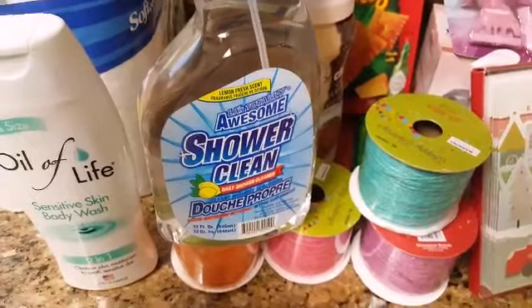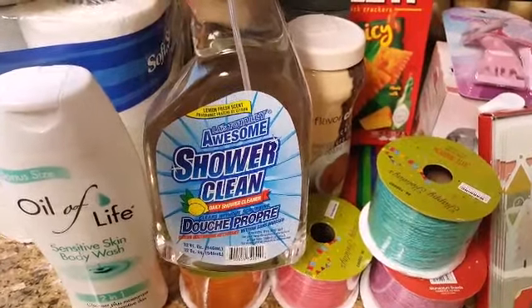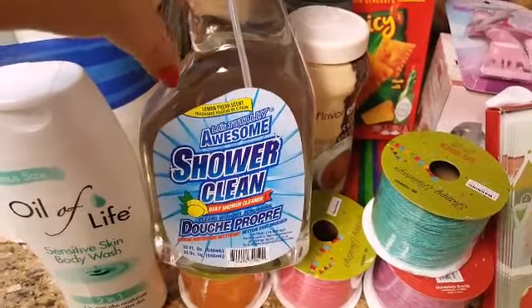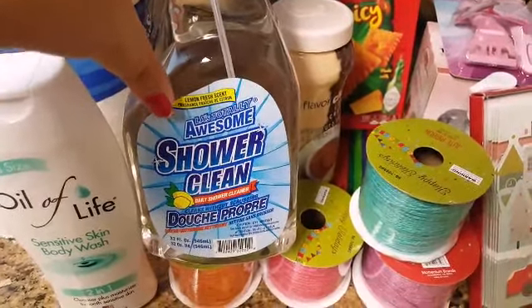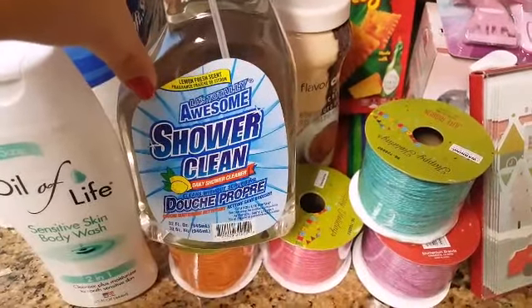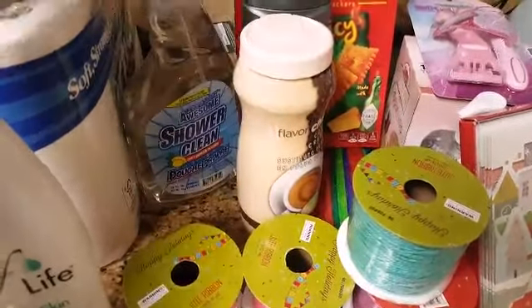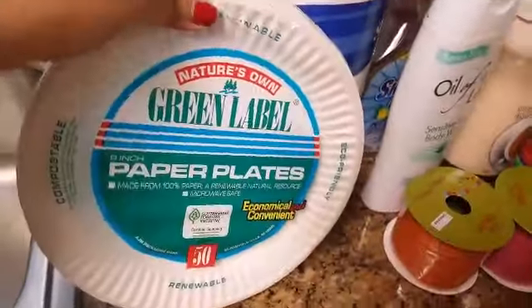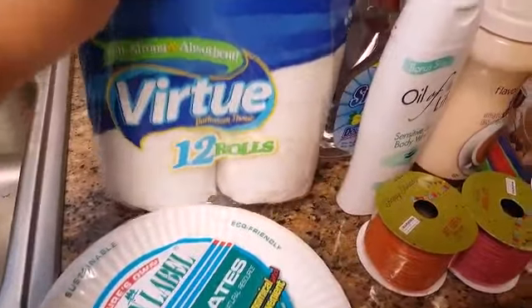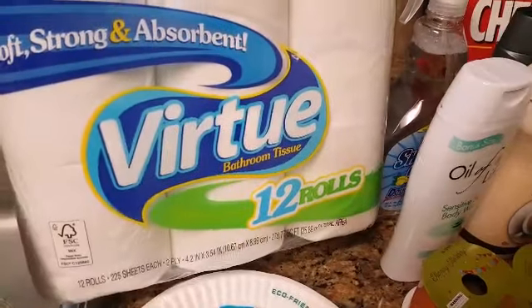I needed something for my shower — every time we shower or take a bath I wanted to spray this down so we can cut down on the hard water stains. It has a lemon fresh scent. I know Dollar Tree carries something similar, but LA Totally Awesome works well too. My mother-in-law actually told me about this and she says it works well for her shower. And then I picked up some plates I always buy — 50 count for 99 cents. And then the Virtue Bathroom Tissue, 12 rolls for $2.99.